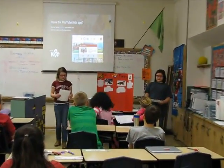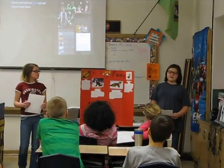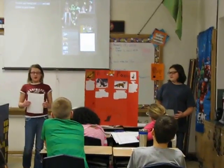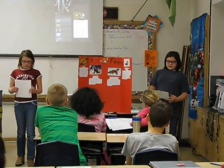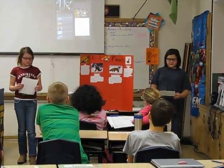Hello, today we are going to do a presentation on red foxes. First, we are going to talk about what they look like. Let's start with the colors of the red fox and their features.